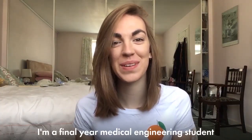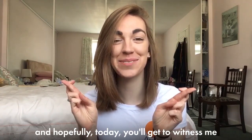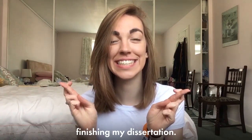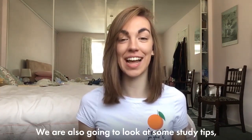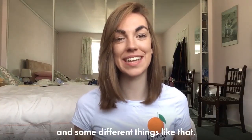Good morning, my name is Annabelle. I'm a final year medical engineering student and hopefully today you will get to witness me finishing my dissertation. Hopefully. We are also going to look at some study tips, some motivation for working from home during this time and some different things like that.